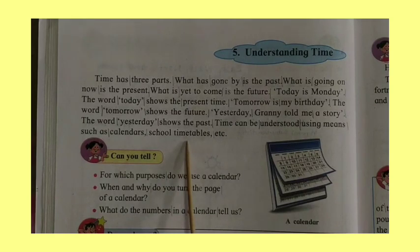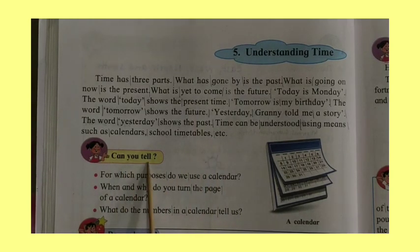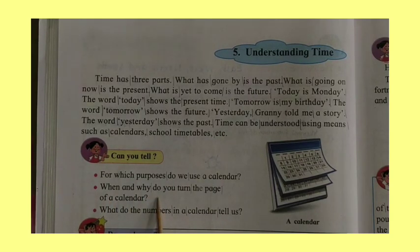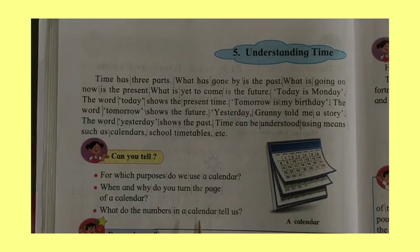Time can be understood using means such as calendars, school timetables, etc. Can you tell for which purposes do we use a calendar? When and why do you turn the page of a calendar? What do the numbers in a calendar tell us?